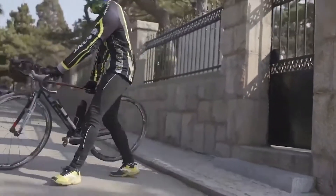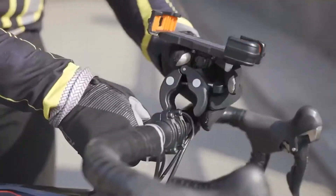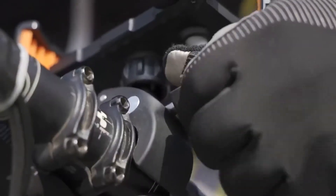Introducing Andobil, the most durable, protective and toughest bike phone mount in the world. It's easy to set up.